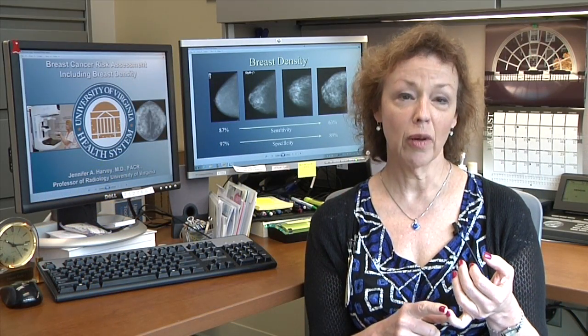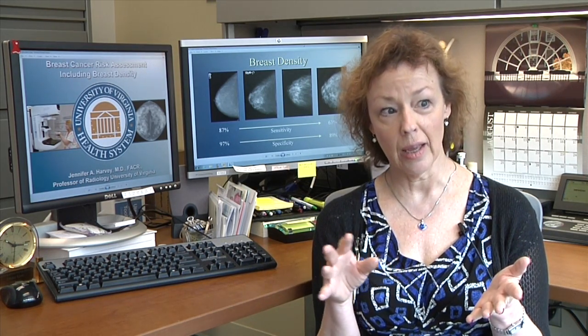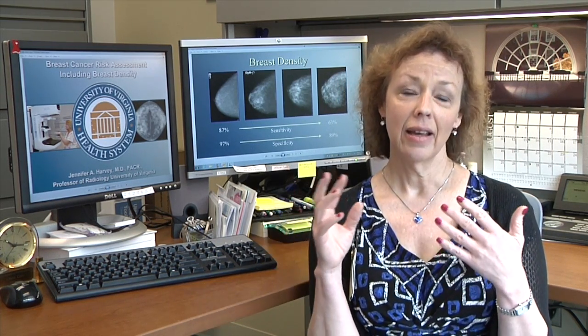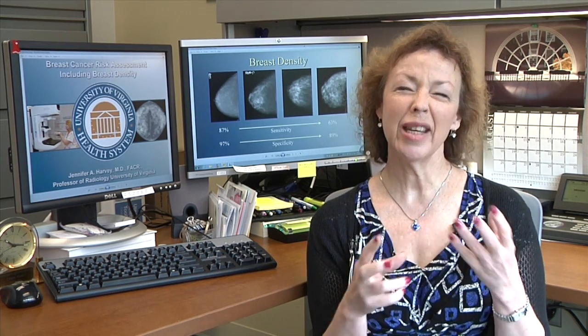Specifically, we are looking for women who have had breast cancer and have had their cancer diagnosed between 2003 and all the way up through December 2013 — that 10-year period — and have had digital mammograms at UVA, because we need those images to build the model.